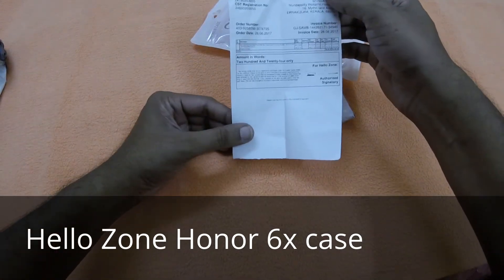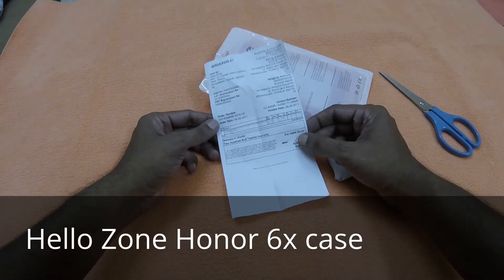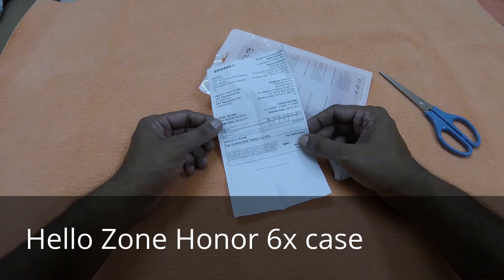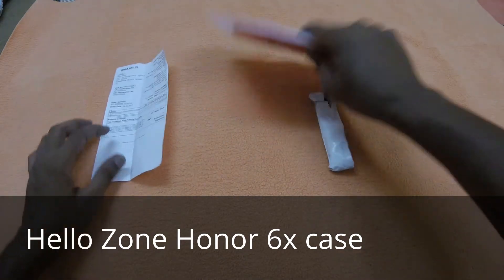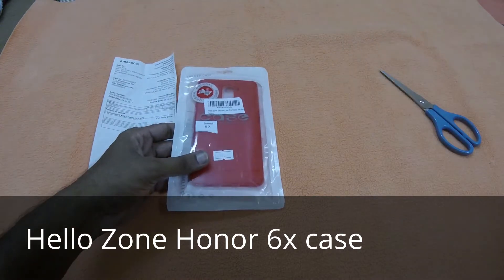I got it from a lightning deal. I ordered it on the 28th and received it on July 4th from Amazon. The packing is good and everything is good.